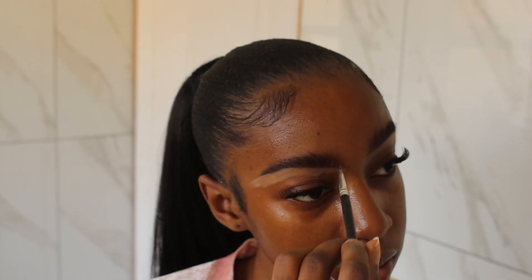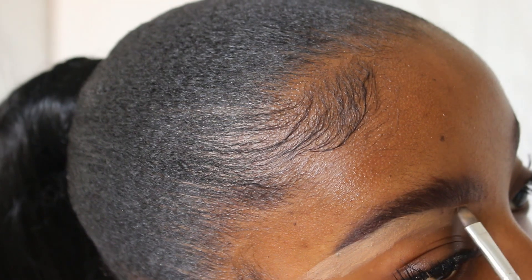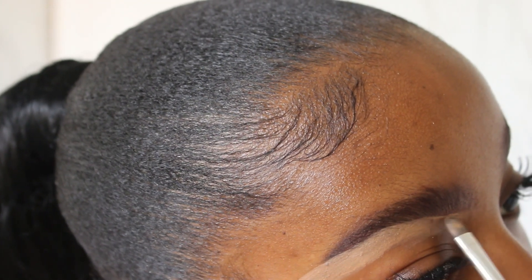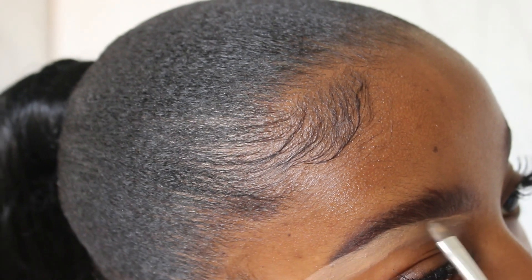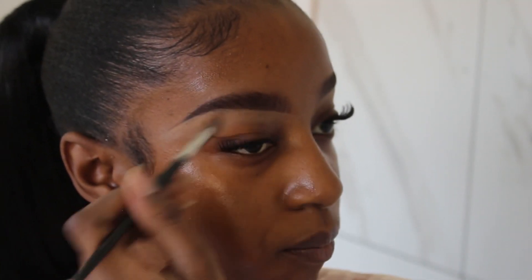With some leftover product from the concealer, I just like to draw a few strokes in my brows — in the beginning of my brows specifically — just to give it more of a natural look. And then I clean up and blend in the concealer a little bit.